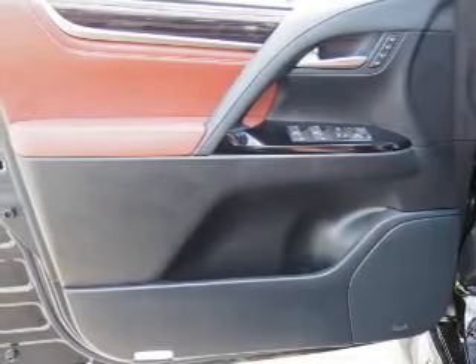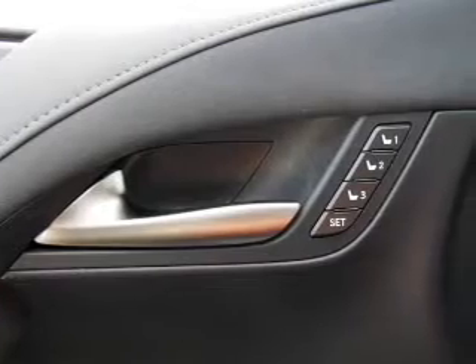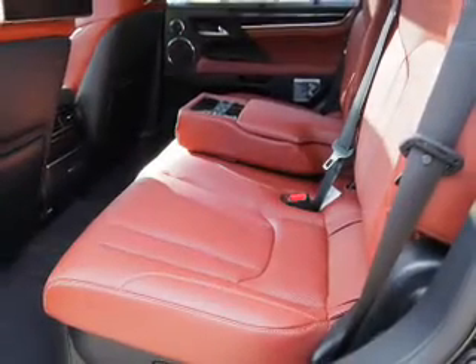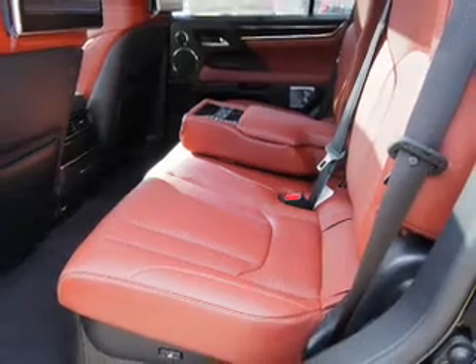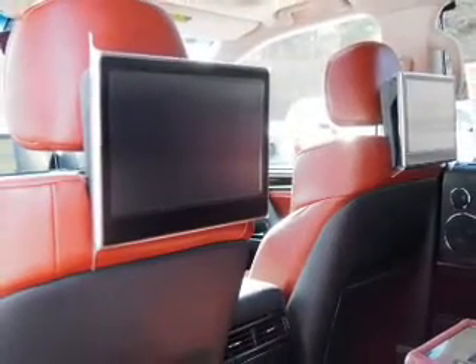Inside, you'll find a third-row seat, leather seats, Bluetooth connectivity, digital radio, Sirius XM satellite radio, auxiliary input, steering wheel controls, a DVD system, push-button start, and automatic climate control.